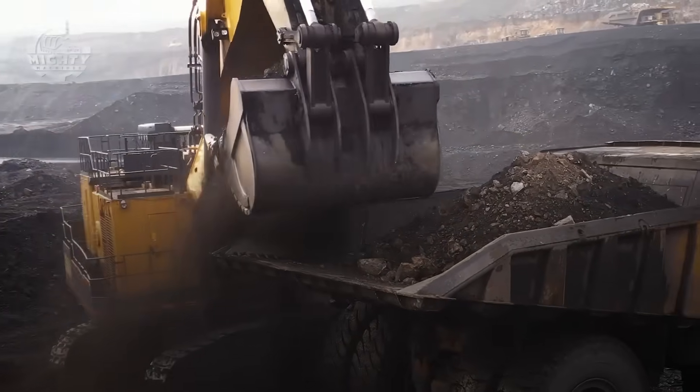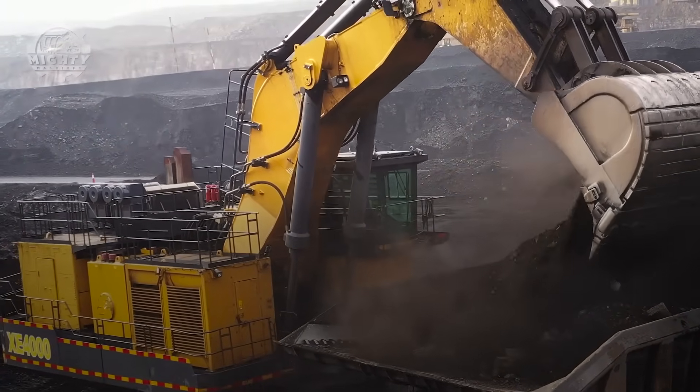In the world of heavy machinery, the XE-4000 is not just powerful — it is unstoppable.